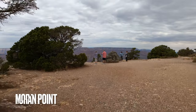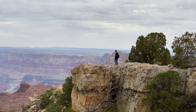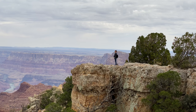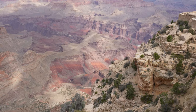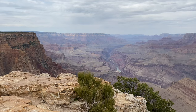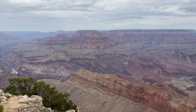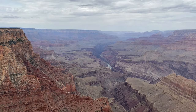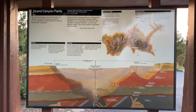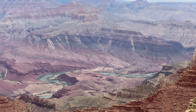Our next viewpoint, Moran Point, is named after 19th-century painter Thomas Moran, known for capturing the splendor and enormity of the American West landscapes including the Grand Canyon. A painting of Moran's is hung at the White House, and he is credited with helping make Yellowstone a national park by presenting its raw beauty to Congress through his paintings. This viewpoint is south of Cape Royal on the North Rim and is known for its various multicolored rocks and layered Paleozoic rock formations showing the canyon's enormous depth and age. Below you is Red Canyon as well.